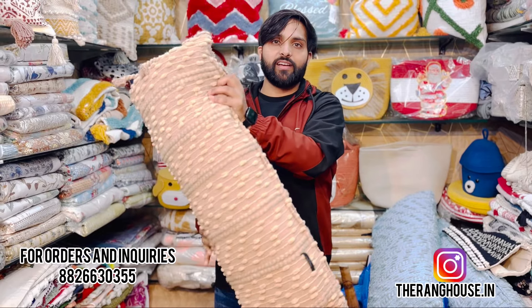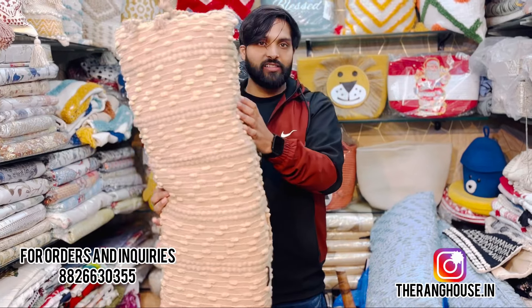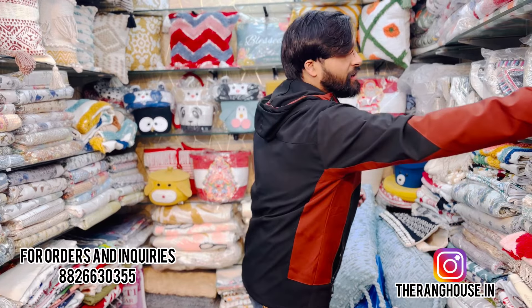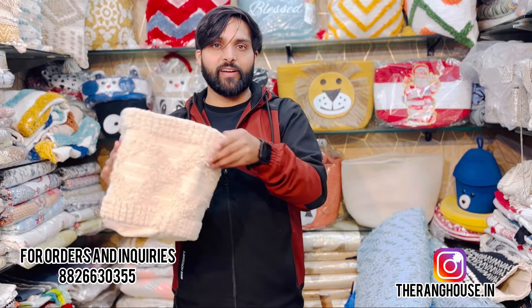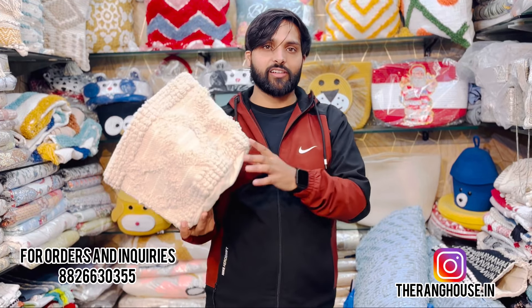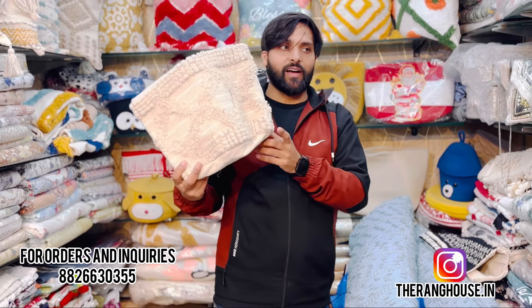You can see this type of stuff, and we also have some kinds of baskets from the planters. You can see their pictures on our Instagram page — TheRungHouse. You can see this type of baskets there.